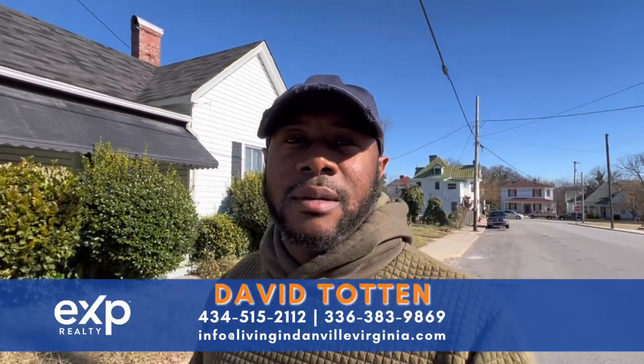If this is your first time to the channel, please hit that subscribe button, turn on those notifications, and you will be the first to learn about the market here in Danville, Virginia, and surrounding areas. My name is David Totten. I'm a local realtor in Virginia and North Carolina.